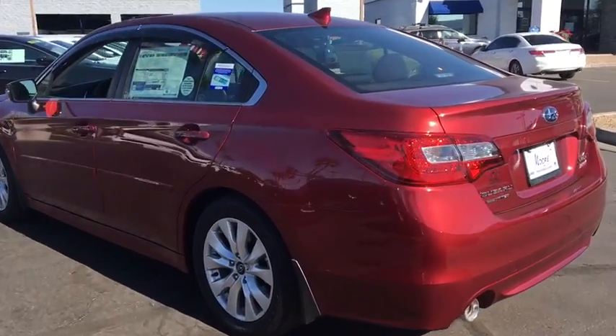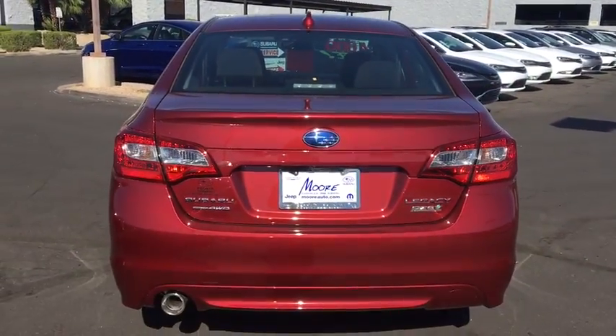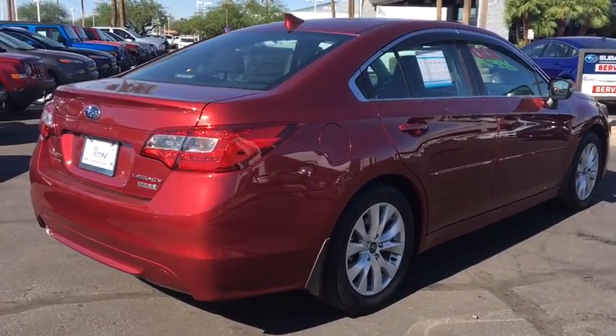Keyless entry, traction control, stability control, all-wheel drive, steering wheel audio controls, backup camera, anti-lock braking system, Bluetooth, leather-wrapped steering wheel, power steering, adjustable steering wheel.